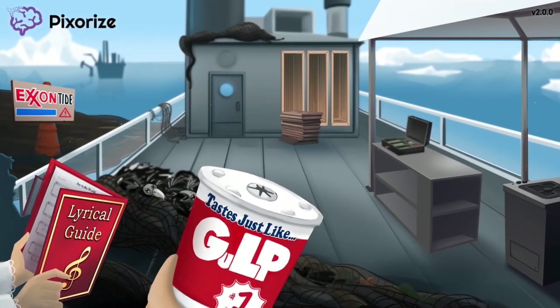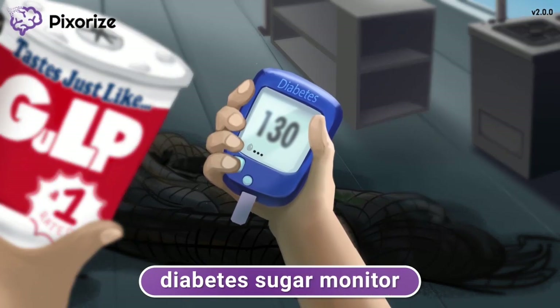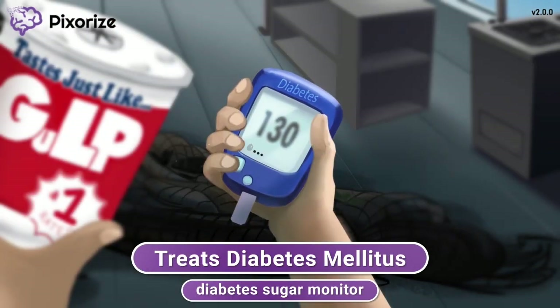With the drug names out of the way, let's move on to cover how these drugs are used in the clinical setting. Holding this sugary soft drink has reminded you to check your sugar, which is why you took out your sugar monitor. This sugar monitor should help you remember the treatment of diabetes mellitus — commonly known as just diabetes — since every patient with diabetes always gets a monitor to know when they need treatment. Recall that diabetes is a disease characterized by high blood sugar levels.